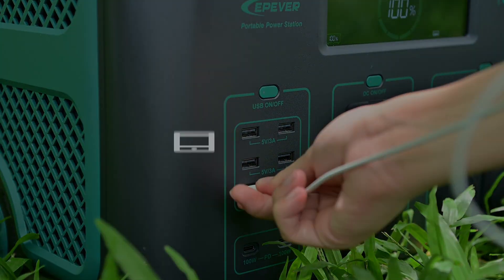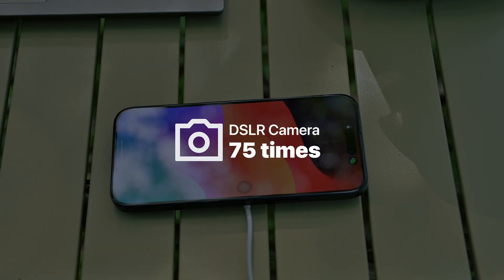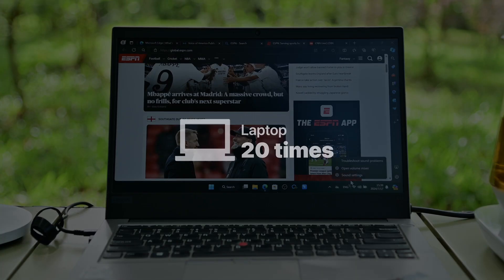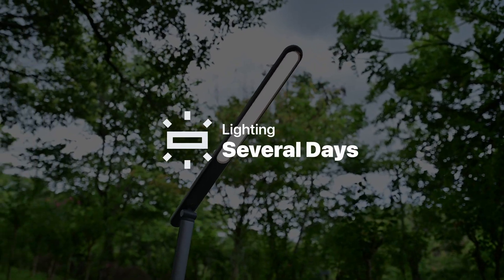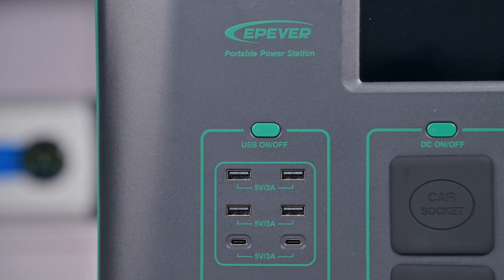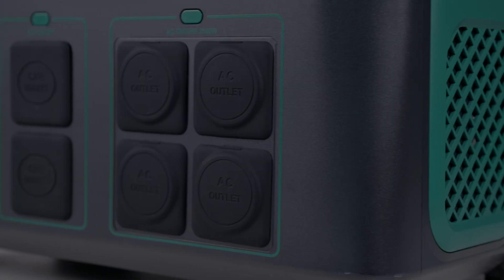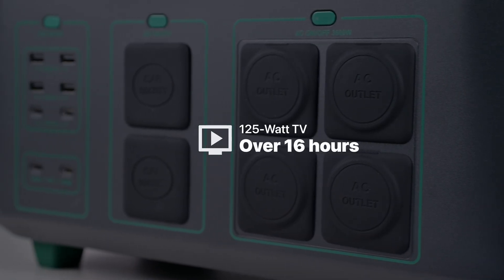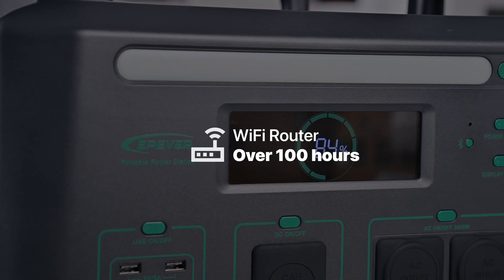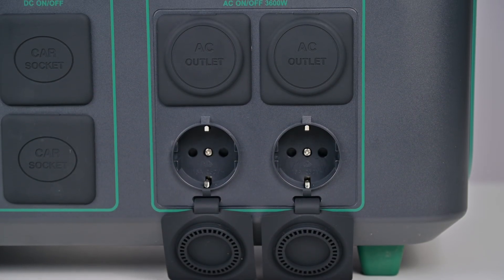Outdoors, it can recharge your phone 118 times, a DSLR camera 75 times, and a laptop 20 times. It can easily power lighting for several days of continuous operation. For emergency home backup, it can run a 400-watt fridge for over 5 hours, a 125-watt TV for over 16 hours, and a Wi-Fi router for over 100 hours. It also has 5,400-watt surge capabilities.